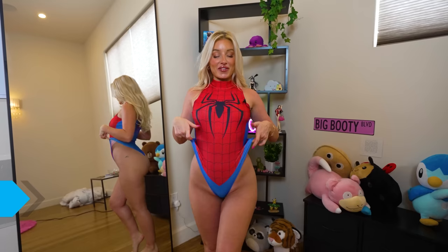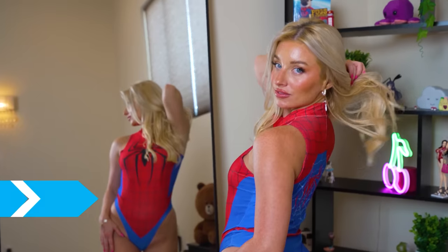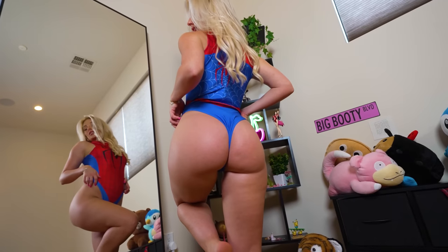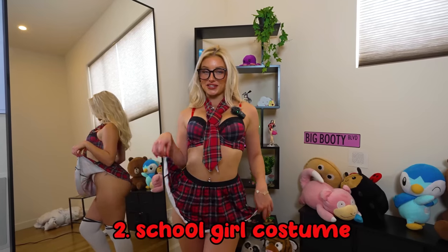This bodysuit is very high up, which I love — I love it even higher and higher. You know where to go if you want to see that; the link is down below. From the back, all the cake is out, it's ready to play. I love the colors — I love Spider-Man, I love the blue and the red at the back.